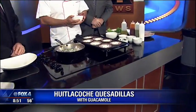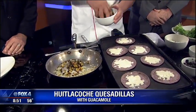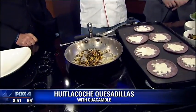We've got some onions already sautéing here. If you're asking what is huitlacoche, it's basically a corn fungus. It grows in Mexico and it's a delicacy.